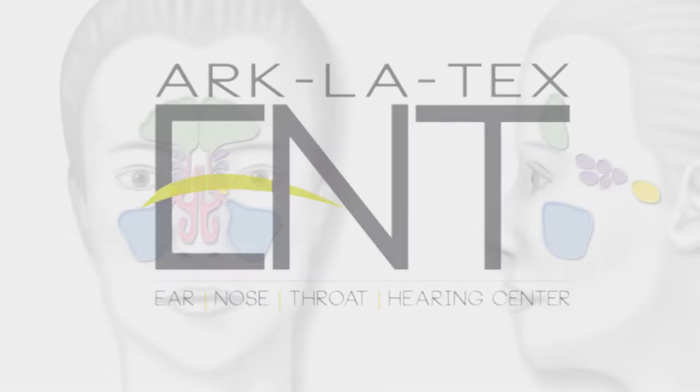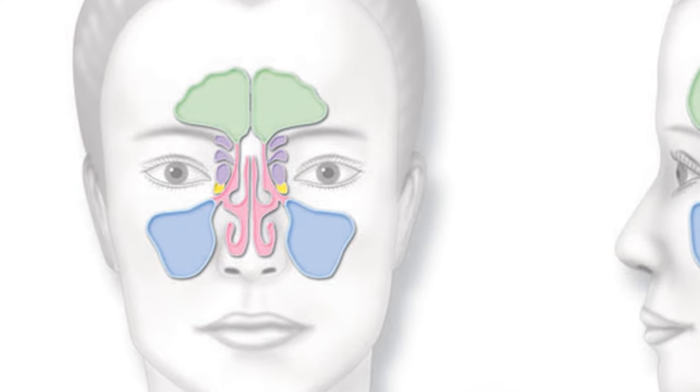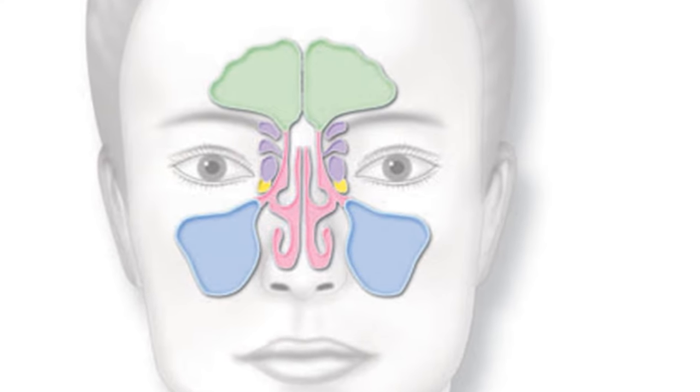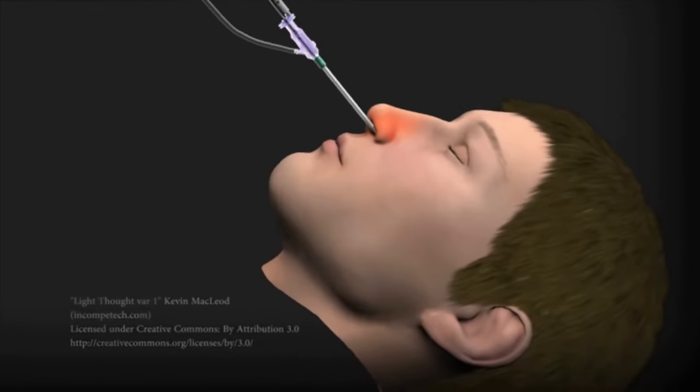If you are tired of suffering with facial pain and pressure, sinus headaches, discharge of yellow or green mucus from the nose, congestion or decreased sense of smell, you might be a candidate for our non-invasive in-office balloon sinuplasty.